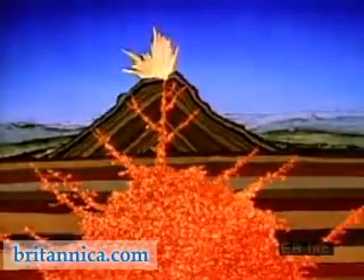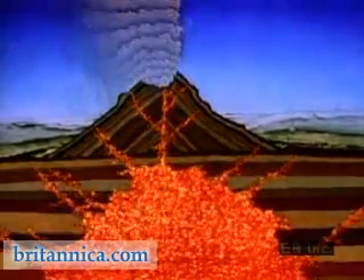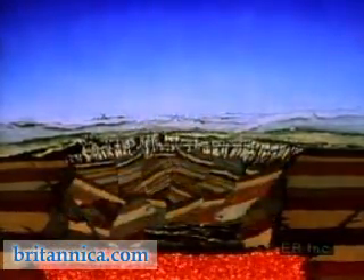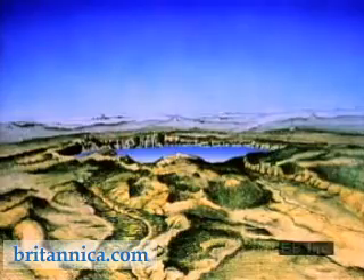In a tremendously powerful eruption more than 6,000 years ago, cracks opened beneath the volcano and drained away several cubic kilometers of molten material. The weight of the volcanic cone then collapsed into the emptied chamber, leaving behind a great basin — a caldera. The caldera later filled with water, and Crater Lake was created.